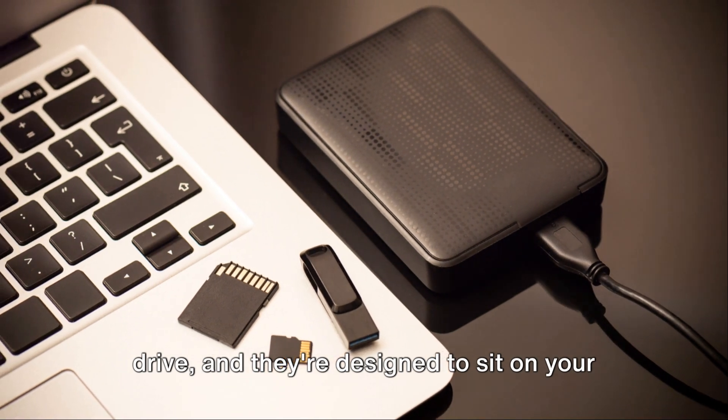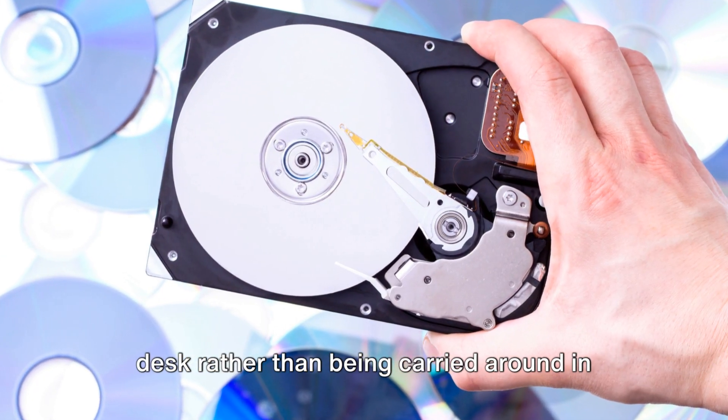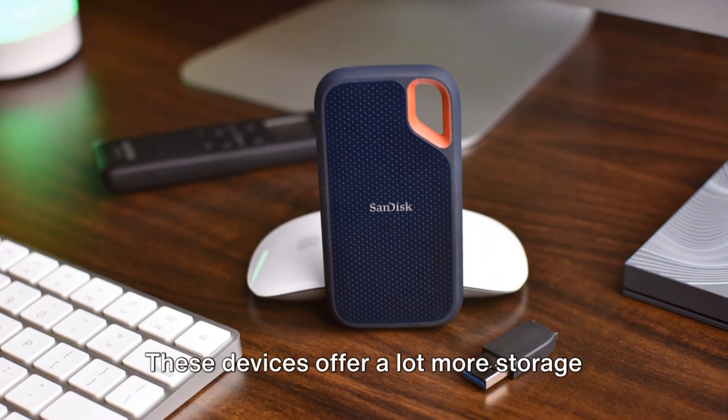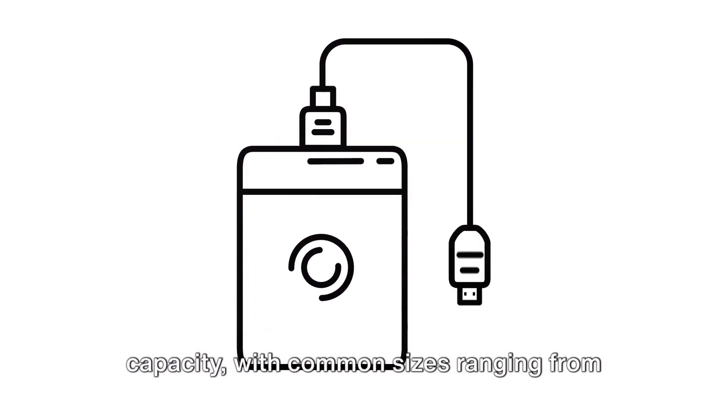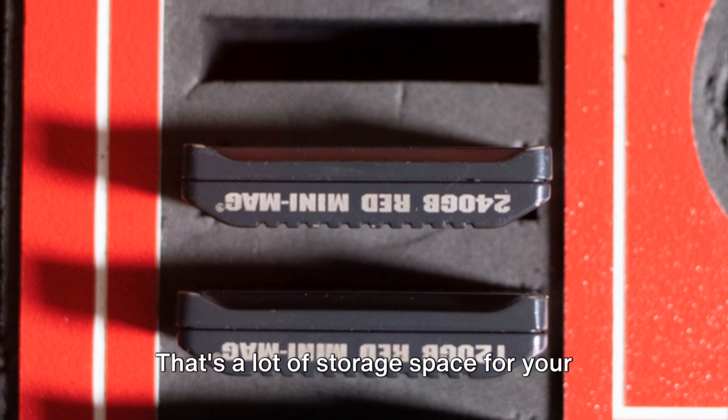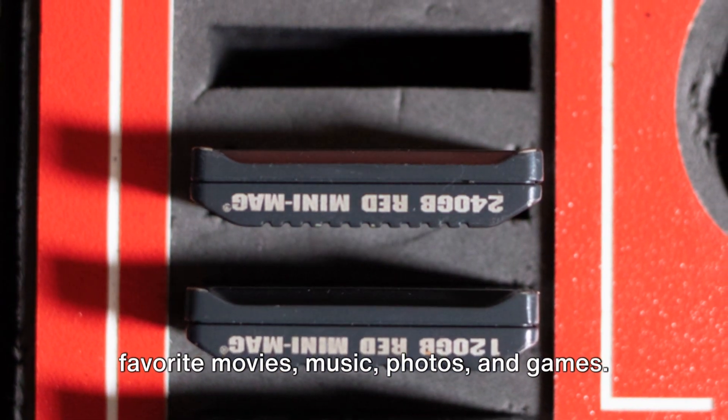External hard drives are typically larger than USB flash drives and are designed to sit on your desk rather than being carried around in your pocket. But don't let their size fool you — these devices offer a lot more storage capacity, with common sizes ranging from one terabyte to as much as eight terabytes. That's a lot of storage space for your favorite movies, music, photos, and games.